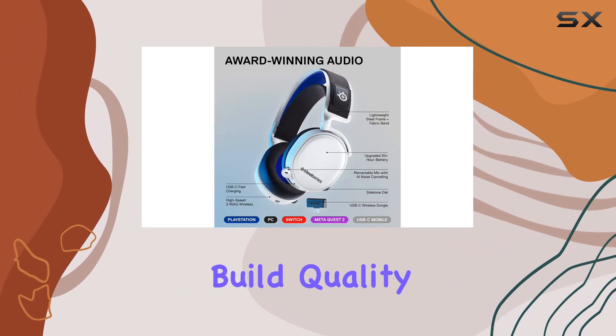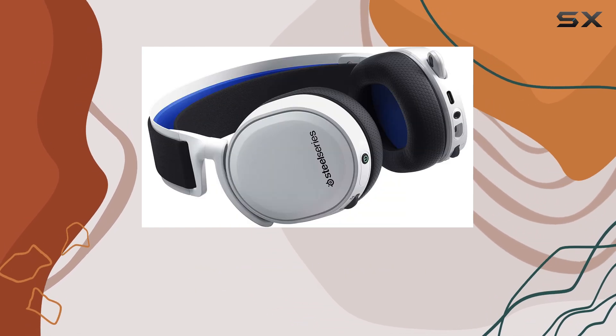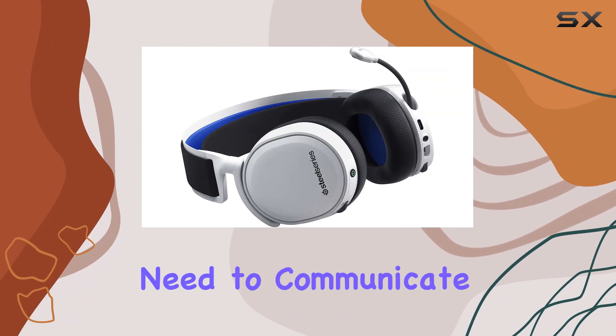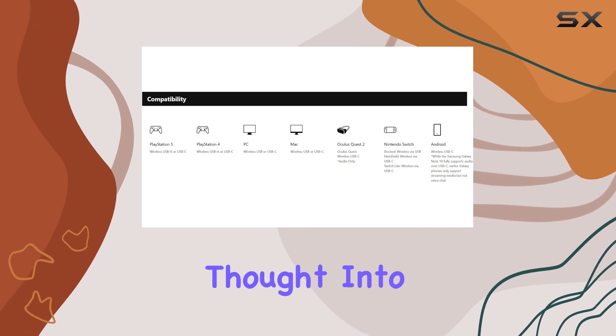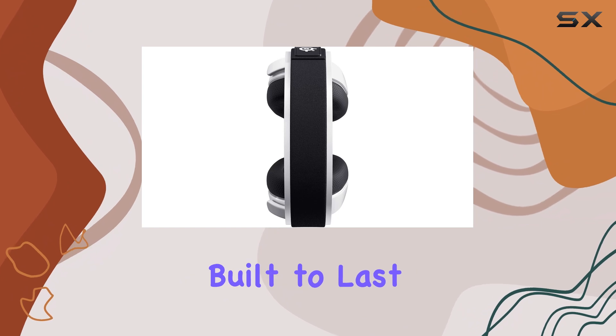In terms of build quality, the Arctis 7P Plus feels durable and well-made. The controls are intuitive and the retractable microphone is a nice touch for when you need to communicate with your teammates. It's clear that SteelSeries put a lot of thought into the design, making it not only a high-performance headset but also one that's built to last.